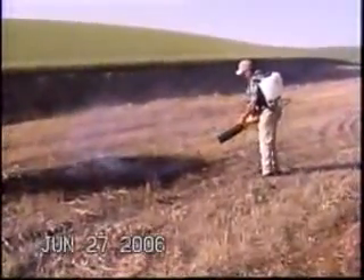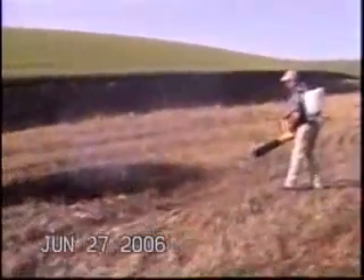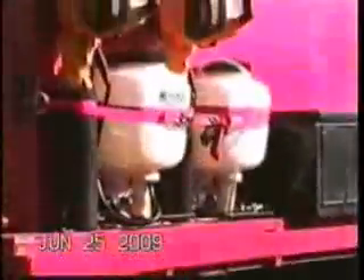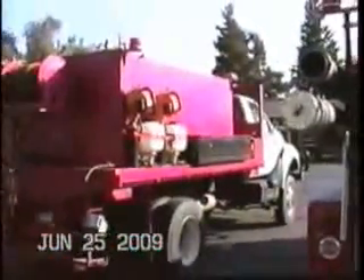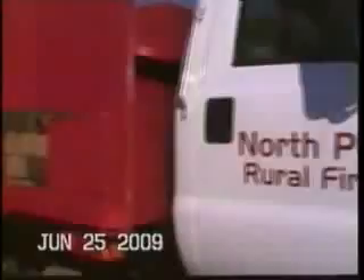FireRoute's portability and ease of use allows for quick and safe fire responses almost anywhere. FireRoute can be transported by nearly any vehicle, even ATVs. North Powder Rural Fire Department came up with the clever idea of mounting their FireRoute systems on the outside of their brush truck for quick and easy access.